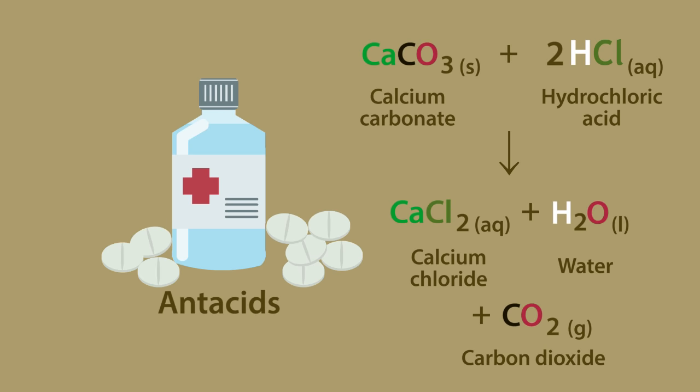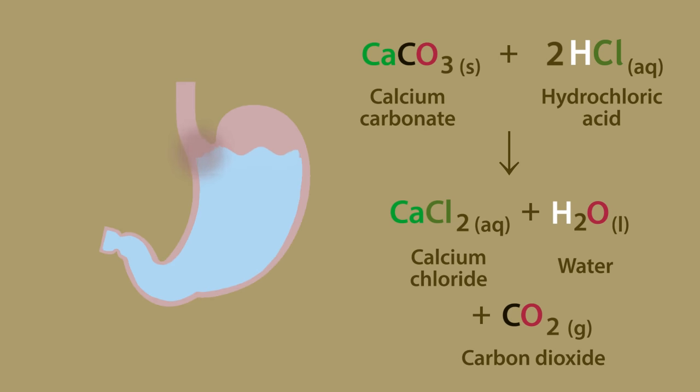This reaction yields a salt, calcium chloride, water, and carbon dioxide gas. This can help relieve the burning sensation caused by acid reflux.